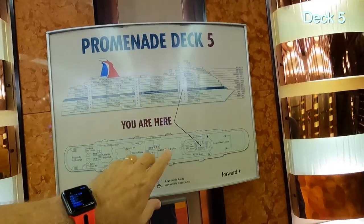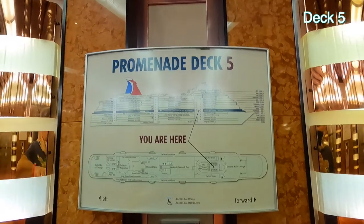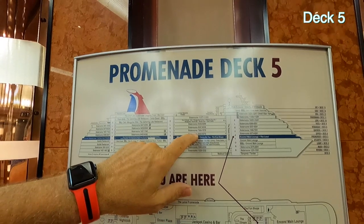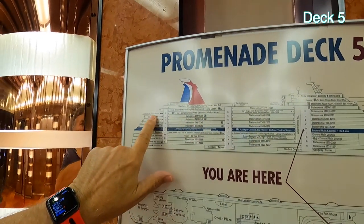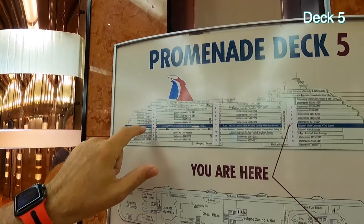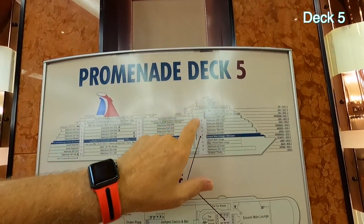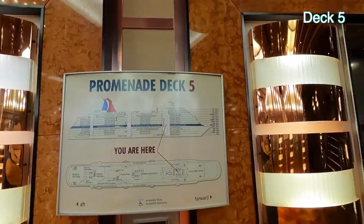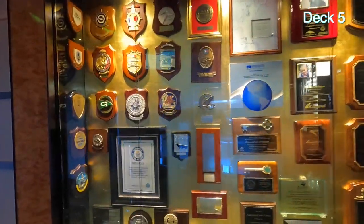We're up on deck five now in the forward elevator lobby and stairwell. There are maps everywhere — even one over on that side. All the elevator lobbies have these maps. Decks six through nine are entirely and completely just staterooms, so the four decks above where we are right now are staterooms. There are more staterooms up higher, but there's also stuff going on so we'll get to that. Here are the awards you get when you make your maiden call.